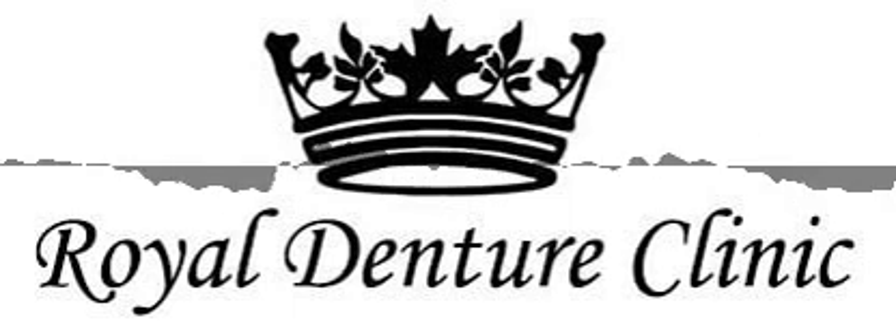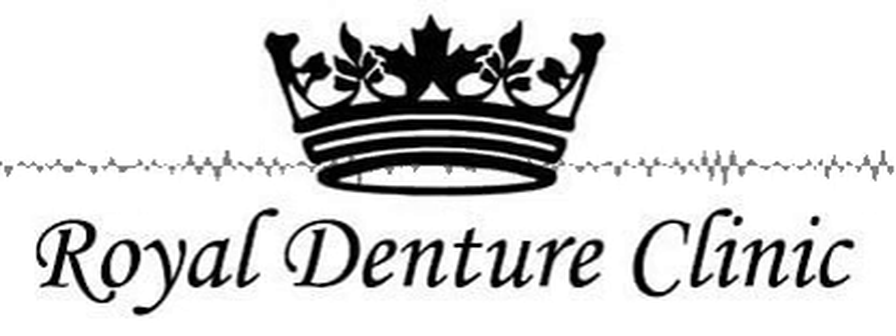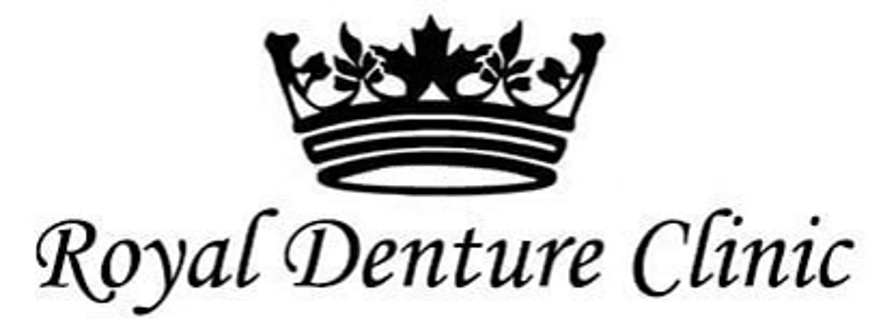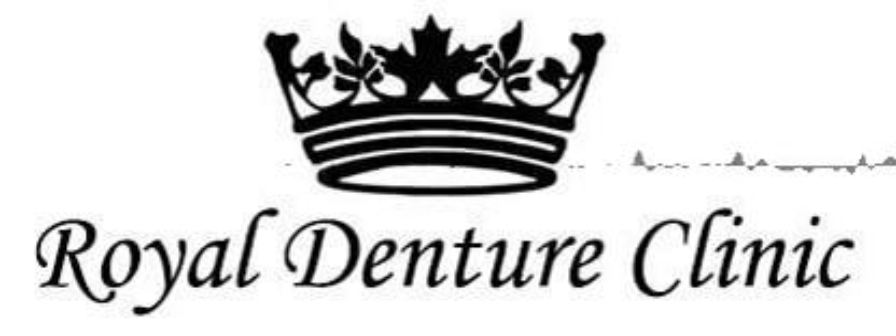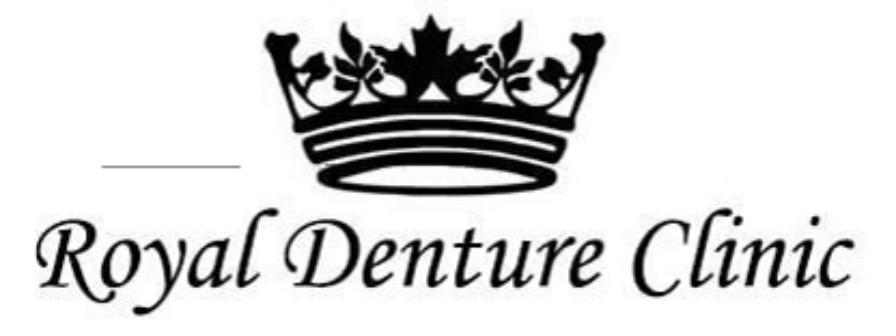Royal Denture Clinic develops a relationship with a patient to build and fit one-of-a-kind dentures made from the latest denture appliances. The clinic has a licensed denturist to help patients each step of the way and collaborates with the patient's own dentist to create the denture.